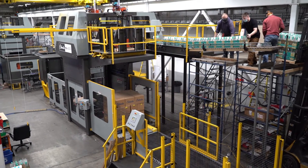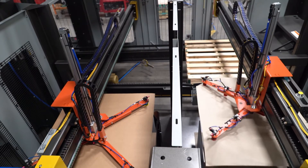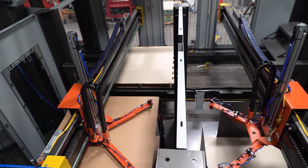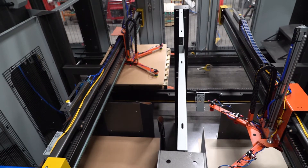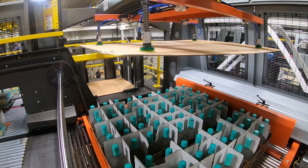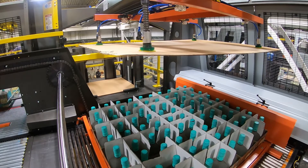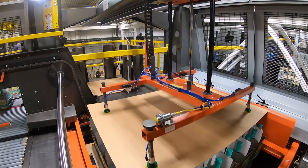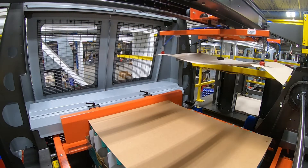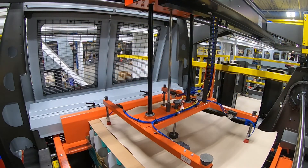This particular machine is a great example. The unique needs for this co-packer required the ability to place not just one, but two different sheets on the pallet. Additionally, this machine also needed to be equipped with the ability to place two different types of tier sheets either between layers or on top of the completed load, so it has two separate tier sheet hoppers.